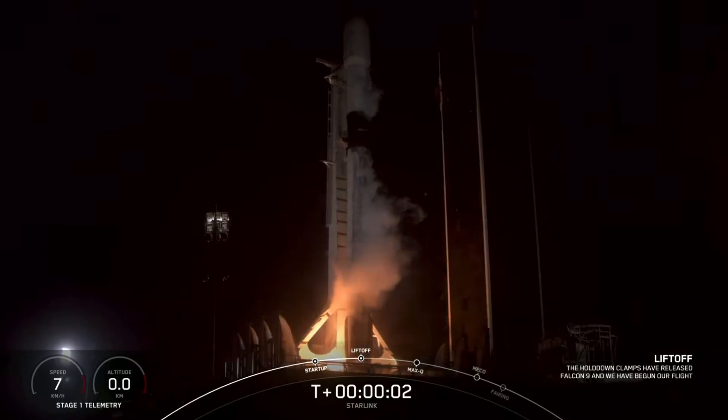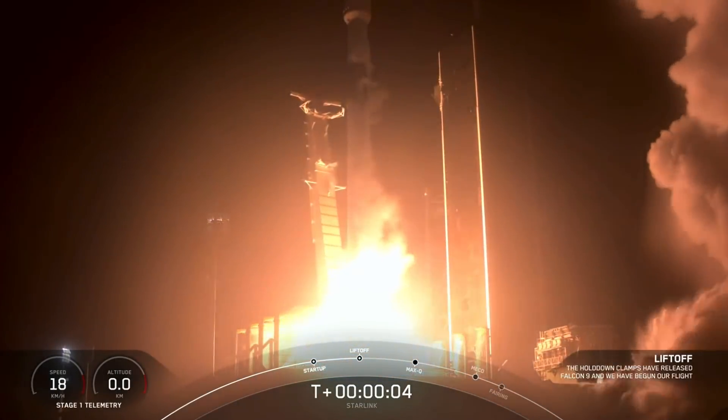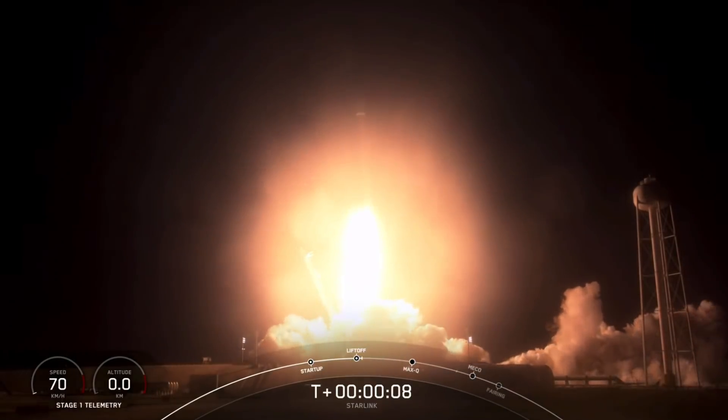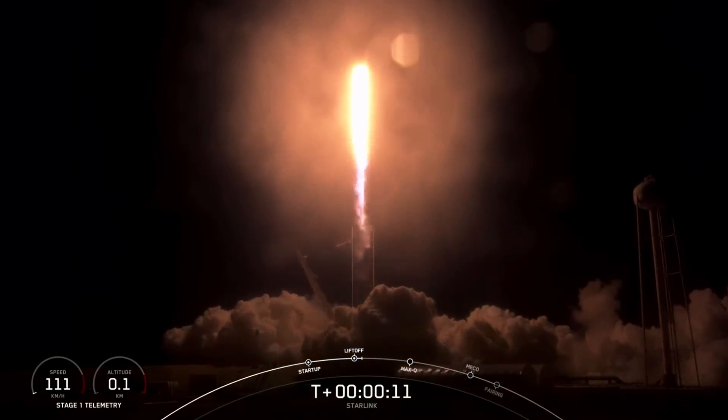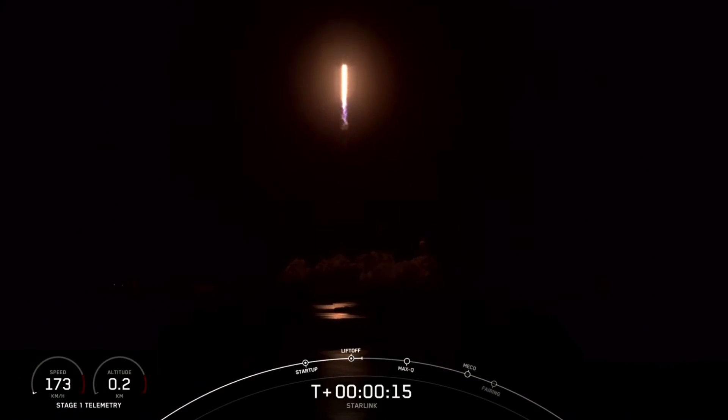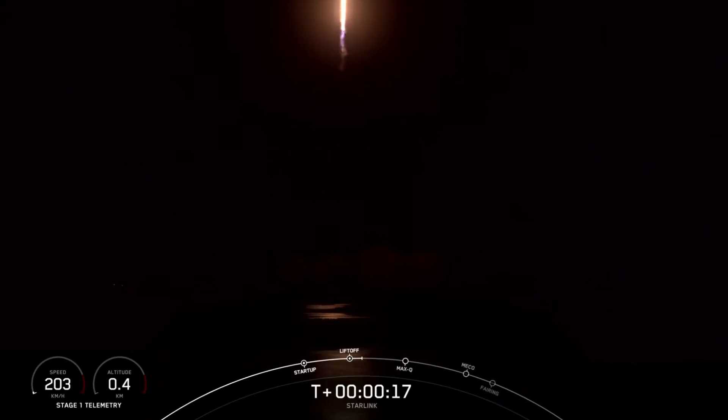Ignition and liftoff. Vehicle's pitching downrange.